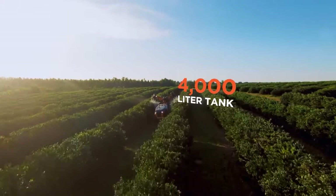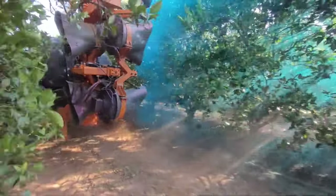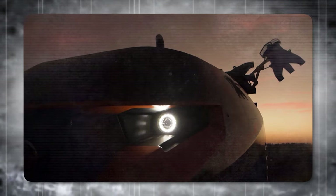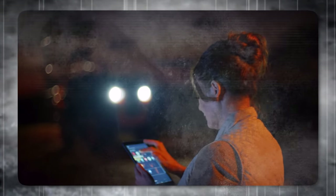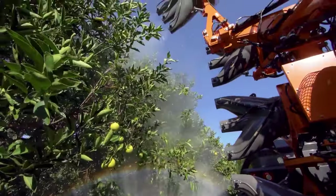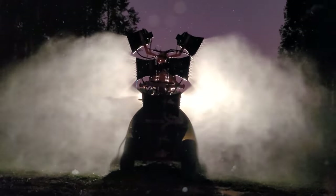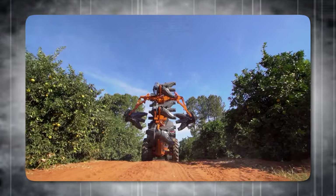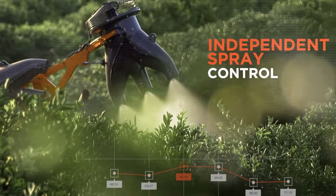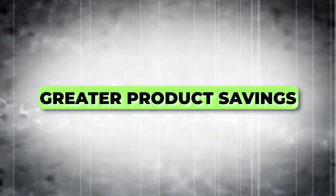The Arbus 4000 is equipped with a 4,000-liter tank, providing greater autonomy during the working day. Its scanning system makes an optimized analysis of the environment. The application system with multi-ventilators has an independent electric drive controlling the airflow independently according to the size of the plant, resulting in better energy efficiency and a reduction in fuel consumption. The machine's intelligent application is proportional to the size of the analyzed plant, leading to greater product savings. It also features a convergent application system for greater deposit and less drift, and an automatic section cutting that analyzes if it has green mass and sprays on the target.